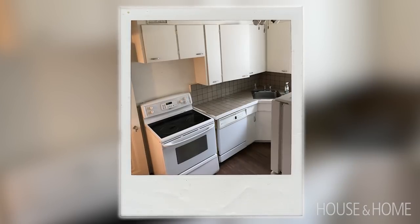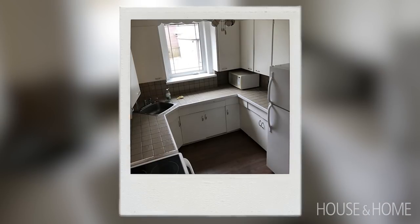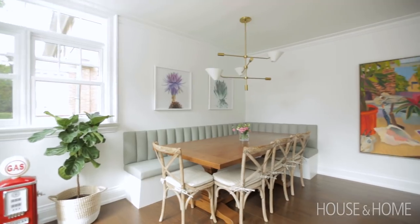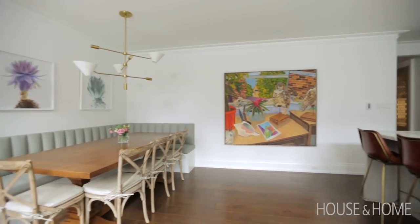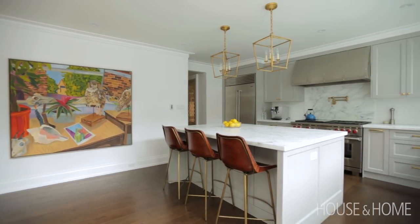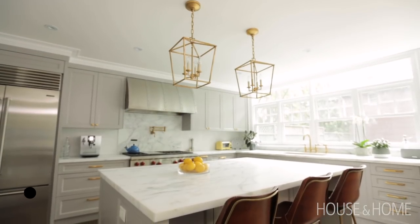The addition that we did was pretty substantial. Not only did we gut the entire house, we also ripped the back off. When we did that, the goal was that we wanted to create an eating space and a living environment at the back that was private, filled with light, and gave us a space to be a family and entertain simultaneously.